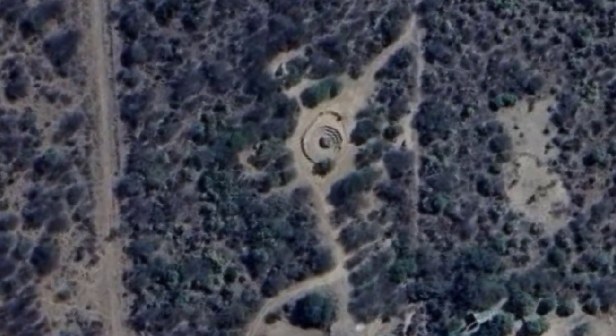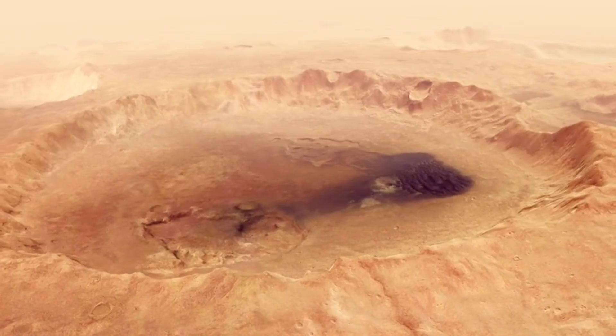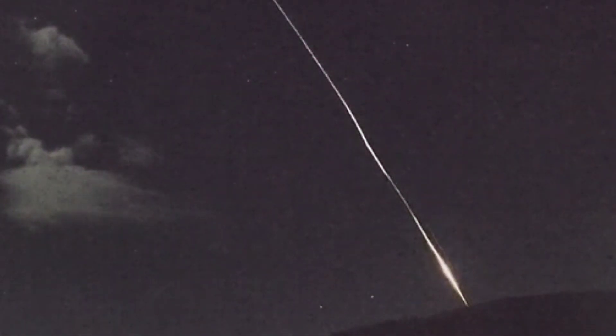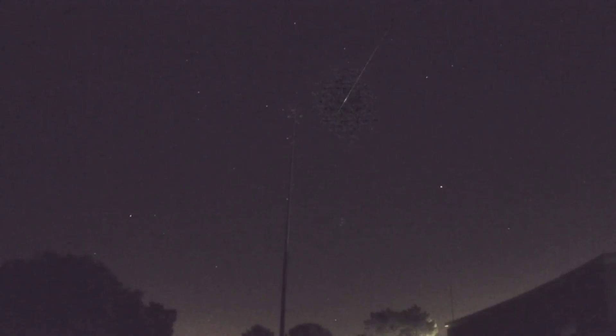Another interesting fact: the Hoba meteorite didn't create a crater when it crashed. Most meteorites cause some serious damage upon impact, but scientists believe Hoba's flat shape and the Earth's atmosphere slowed it down enough to land relatively gently. Hoba somehow made it almost completely intact. One popular theory is that Hoba entered the atmosphere at a much slower speed than other meteorites, which allowed it to remain whole.